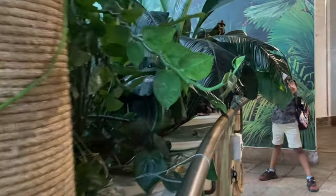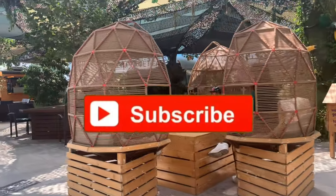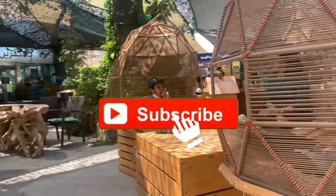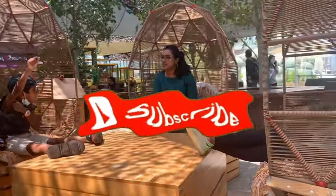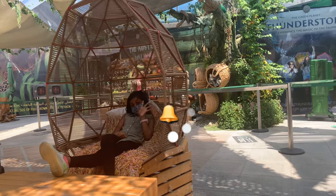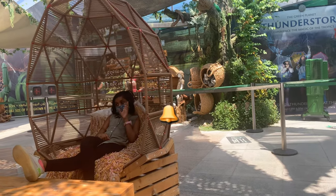I hope everybody enjoyed this video! Please give a big thumbs up and subscribe to our videos and vlog. Please click the bell icon — thank you everyone! Bye!